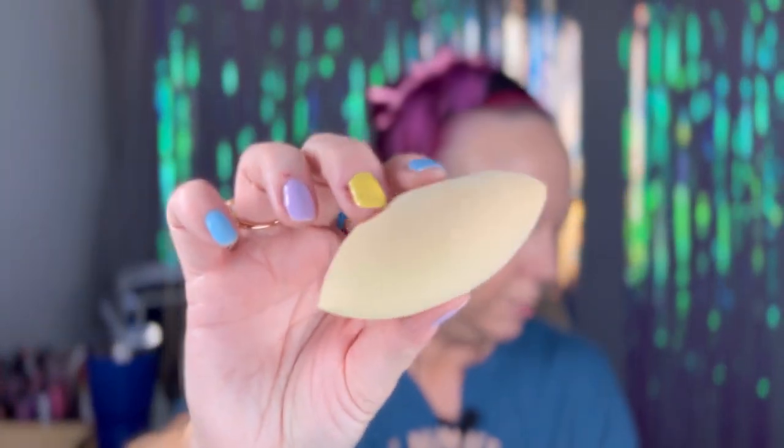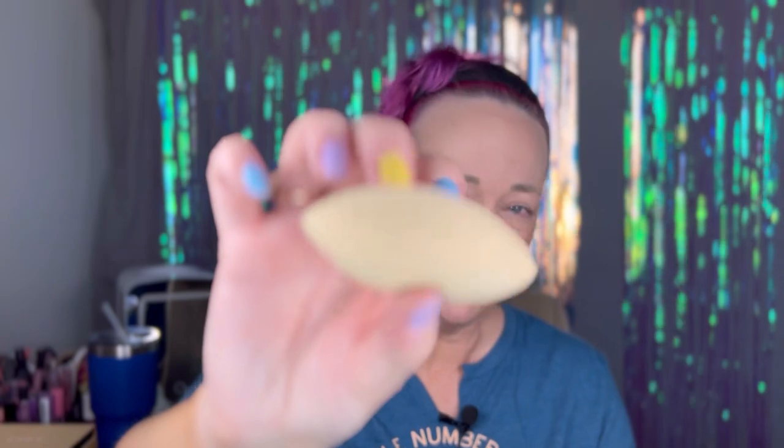I like this sponge — I don't know what it is or where I got it, probably from Ulta. I like the way it's skinny and pointed, it helps with the concealer type thing. So I'm just going to tapy tap tap it in, tap tap tap.